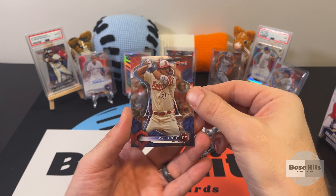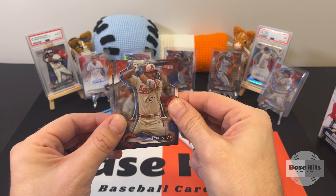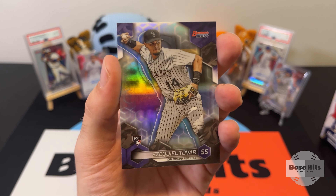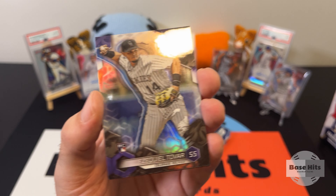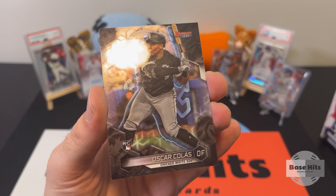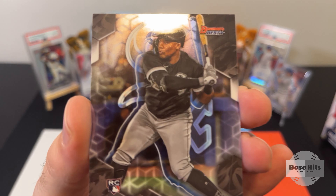Mike Trout base card on the front — very nice. Let's do a little peek here. What's that? Something thick — we have a rookie refractor for Ezekiel Tovar. I have hit this guy in quite a few 2023 products this year, so I'm hoping he gets competitive, gets seen, and his value goes up. Let's go Tovar! We also have an Oscar Colas rookie card — very nice.